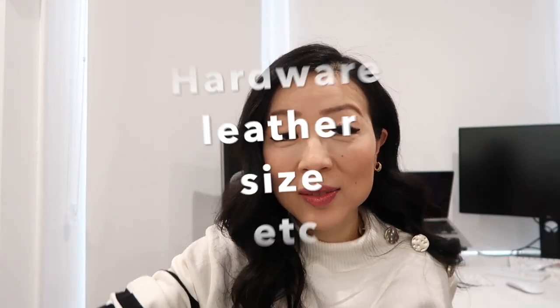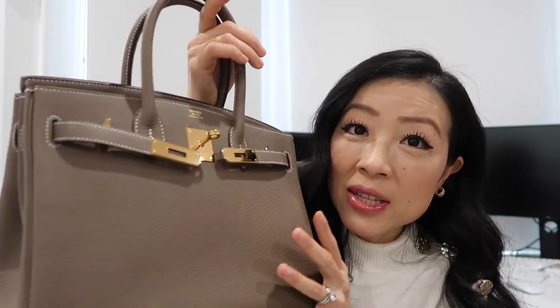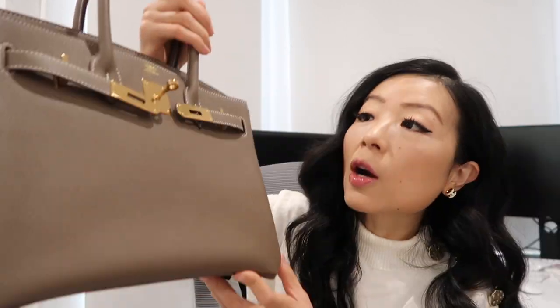Without any further ado, let's get right into it. This is my Chanel classic flap in medium to large size, gold hardware, caviar leather. When it comes to leather, Chanel offers many different types, but the common ones are lambskin, caviar, patent leather, tweed, jersey, and velvet. This is my Hermès Birkin 30 in togo leather, gold hardware, and Étoupe color. Hermès also offers many different types of leather, but the common ones are togo, Clemence, Swift, Epsom, and Box.